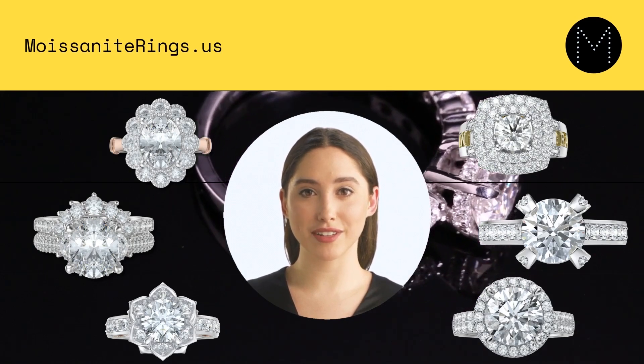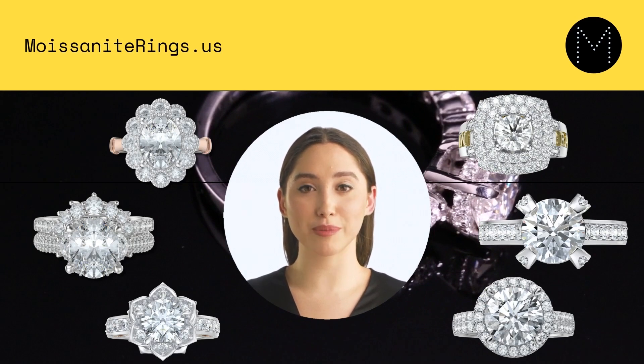This means that moissanite offers significant cost savings over diamonds, making it an appealing choice for those who want a high-quality gemstone at a more affordable price. In addition to its lower price point, moissanite also has other financial benefits. For example, it is less expensive to insure and maintain, and it may hold its value better over time.